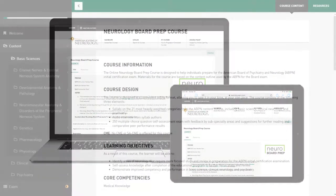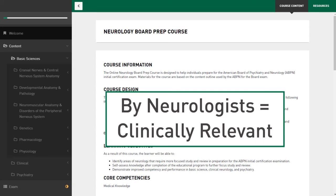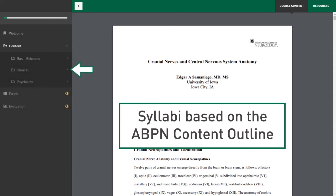Now let's take a look at the course itself. It's worth noting that all materials were written by neurologists, so they are clinically relevant. The course consists of the following components. First, syllabi on the most heavily weighted topics on the ABPN content outline. This includes a basic science review of neuroanatomy, pharmacology, physiology, and genetics, as well as clinical neurology and psychiatry.